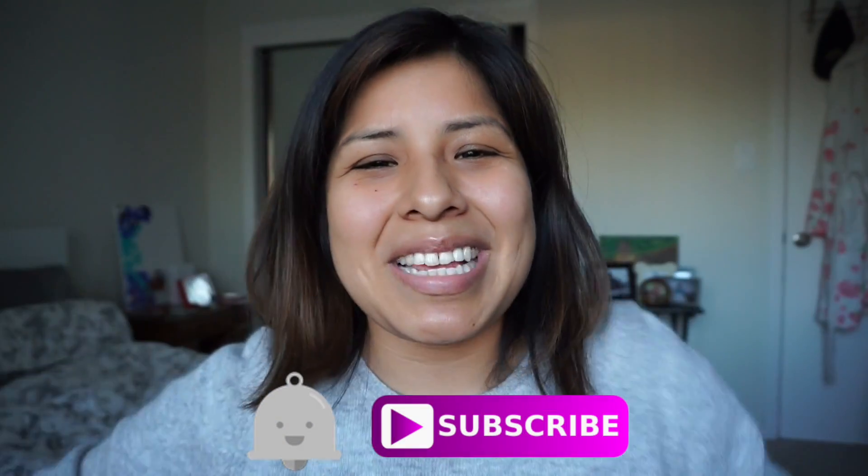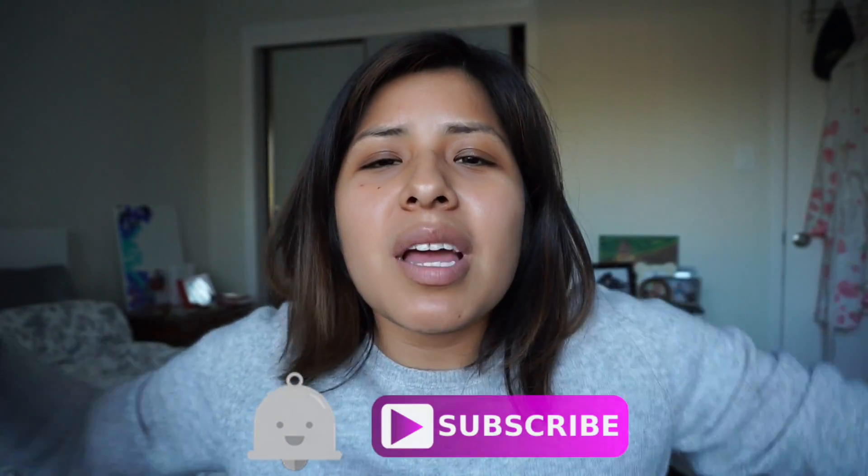If you guys have never seen this face before, like this is a new face, make sure to hit that subscribe button down below so we can become besties. Alright you guys, let's get on to the video.